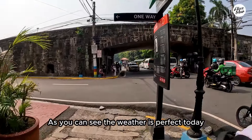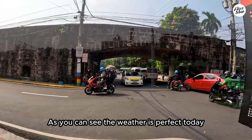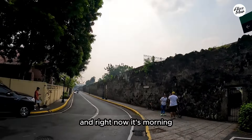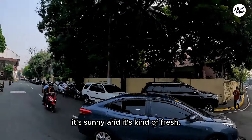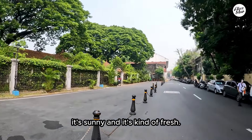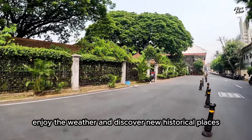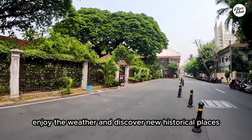As you can see the weather is perfect today. It was raining yesterday night and right now it's morning, it's sunny and it's kind of fresh, so I think it's just a good time to take a walk here, enjoy the weather and discover new historical places.